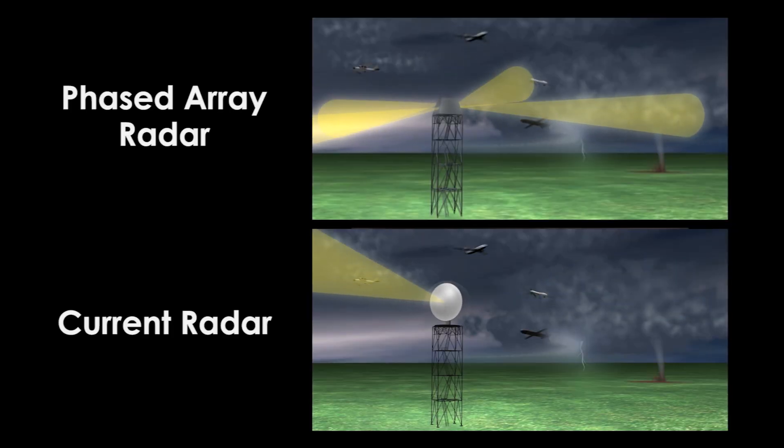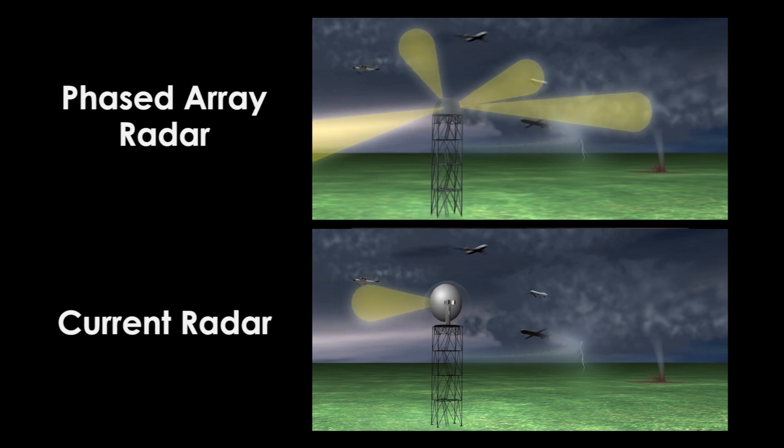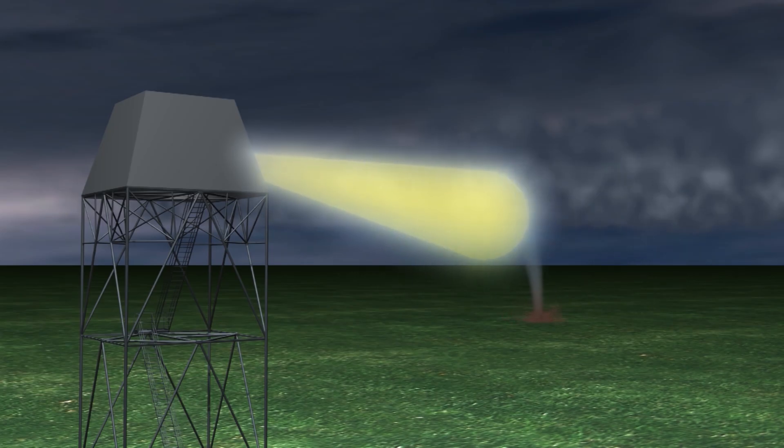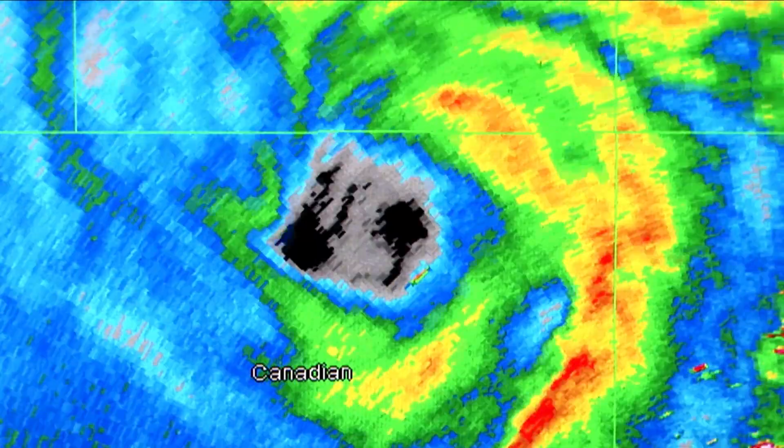This new radar uses phased array technology, which means it scans the sky electronically instead of mechanically. This allows the beam to focus in on a particular area of interest, such as a tornado, and provide more frequent weather updates.